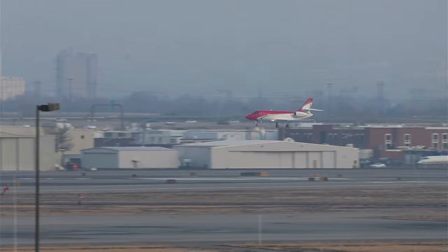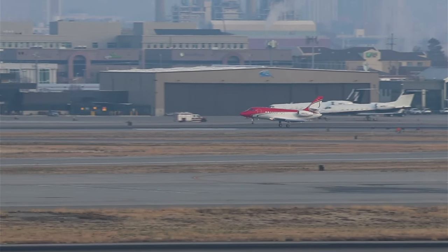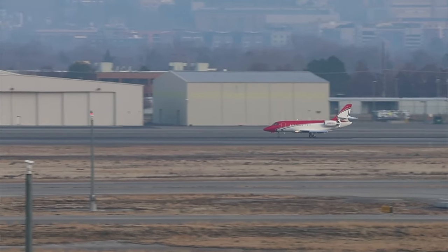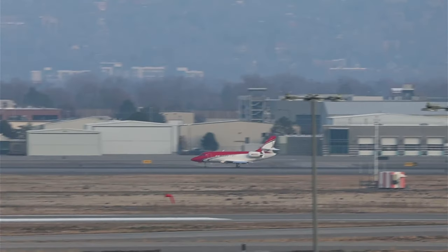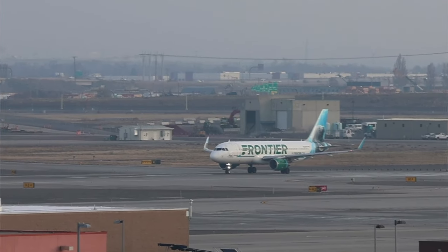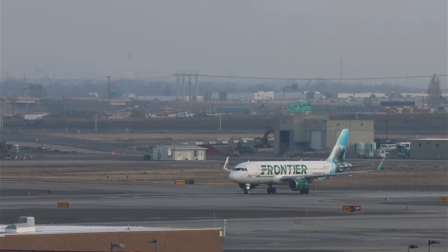Looks like we got a De Havilland here — fancy old paint job. SkyWest 3034, solid tower runway 34R, line up and wait. Caution wake turbulence departing — pass behind an Airbus 220 rolling off the west runway westbound.